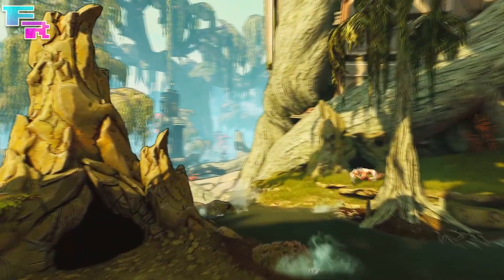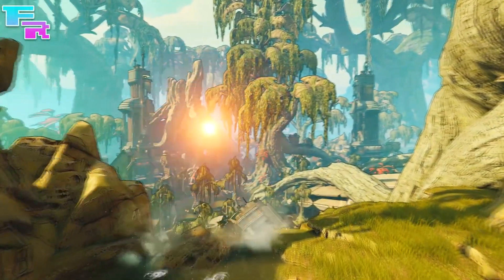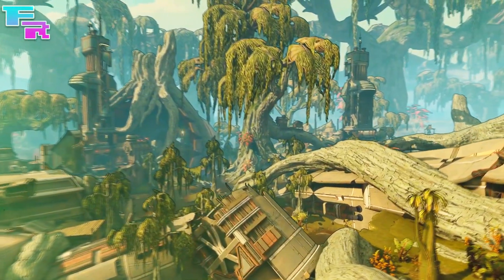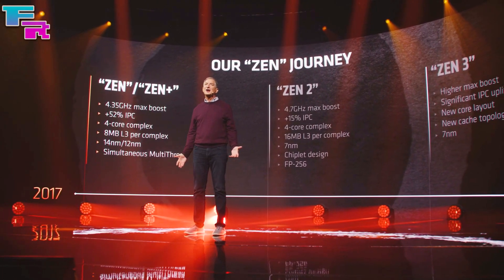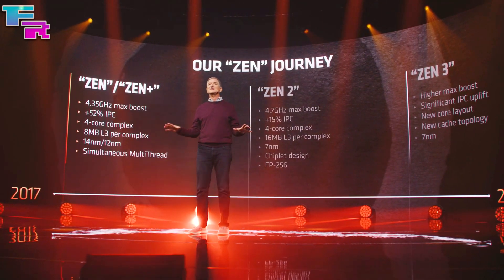So what comparisons can we draw to figure out how fast Big Navi will be against Nvidia? Honestly, it depends on the benchmarks and hardware configuration, but on average Big Navi performs a little under RTX 3080 performance levels at 4K resolution — though it's really not that far behind.